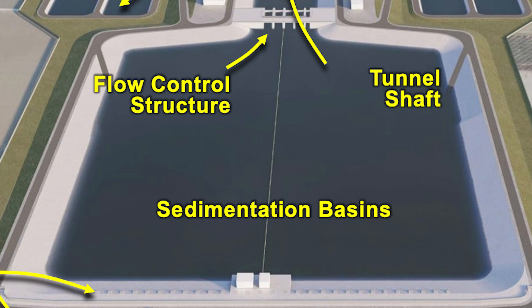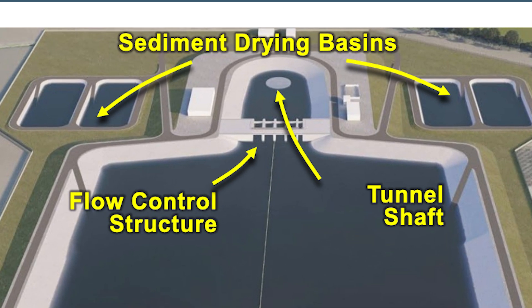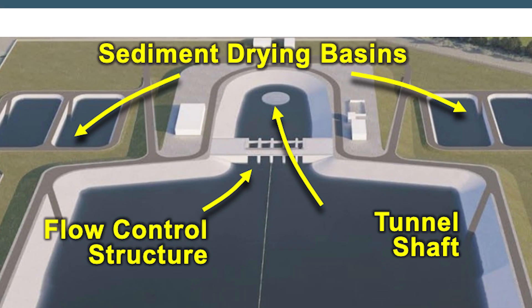The sedimentation basins allow suspended sediment to settle out of the water that is diverted into the system. The sediment will be periodically dredged from the basins and relocated into drying beds where the sediment is dried. After the water has passed through the sedimentation basins, it will pass through a gate and enter the outlet shaft which allows the water to flow into the main tunnel of the conveyance system.